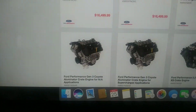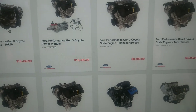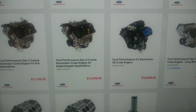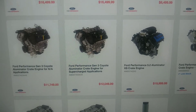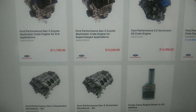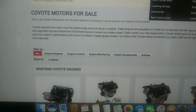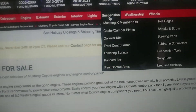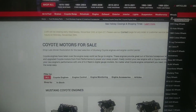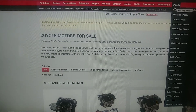Check out the prices — they have different types of Coyote swaps which are expensive, but they're brand new. This is another website I recommend if you want to restore your Mustang. They also have superchargers, suspension parts, weatherstripping, and wheels. So those are the top three best websites in my opinion.